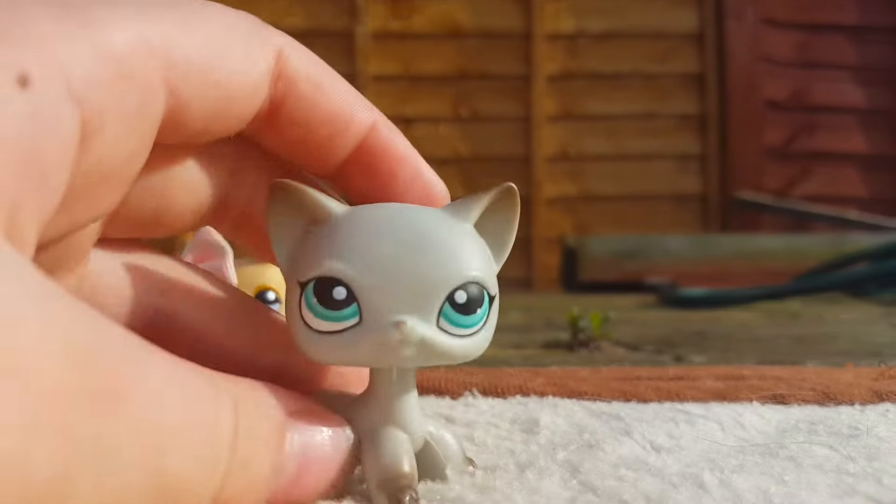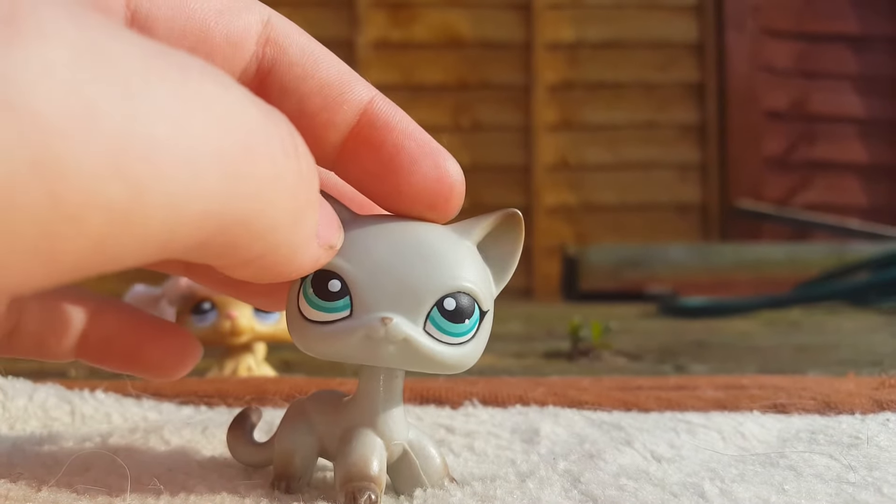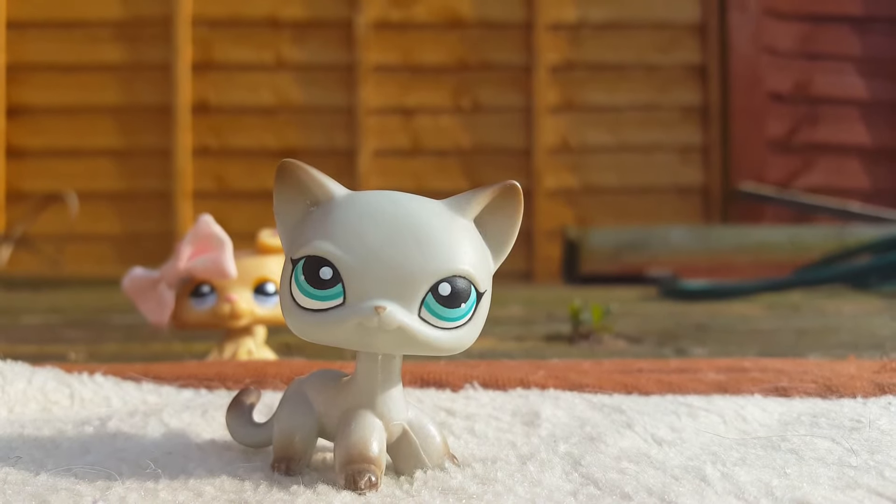The last one was my mascot for a bit. Her name was CeCe, I think — or something like that. I have no clue. That's all six of my LPS short-hairs!